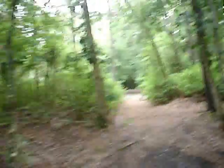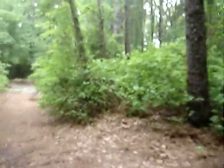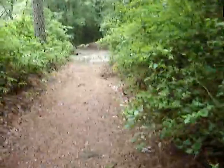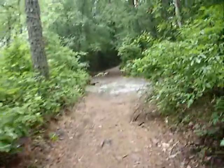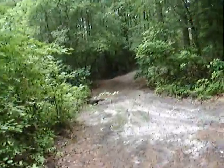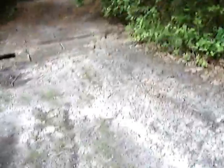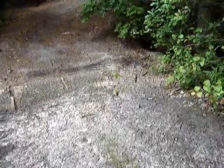We're walking away from the Great Egg Harbor River right now. Swamp to my right and the Blue Hole right here to my left. What we're doing is walking back the way we came. See, there's that concrete pipe in the road.